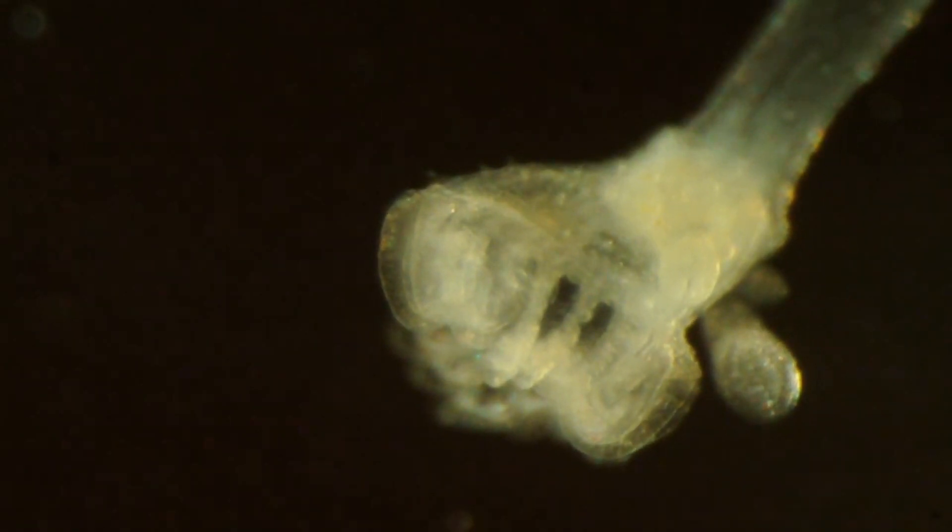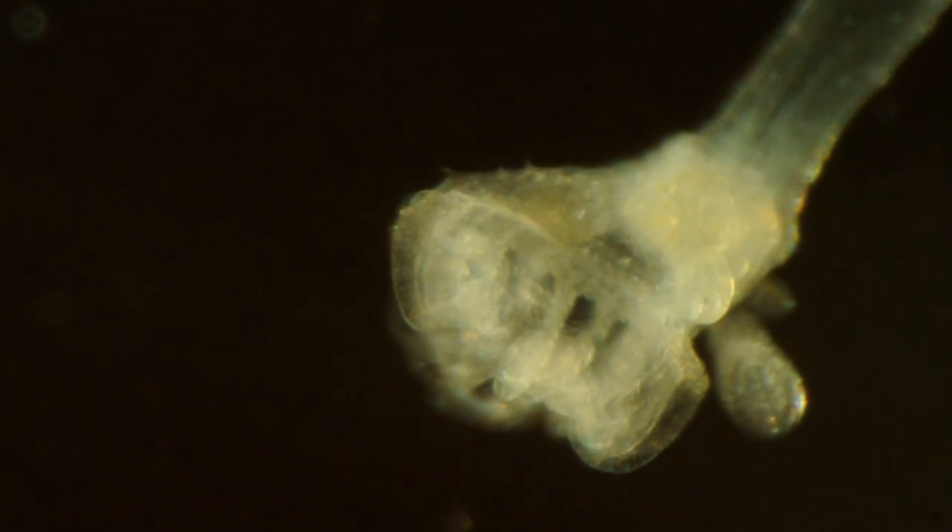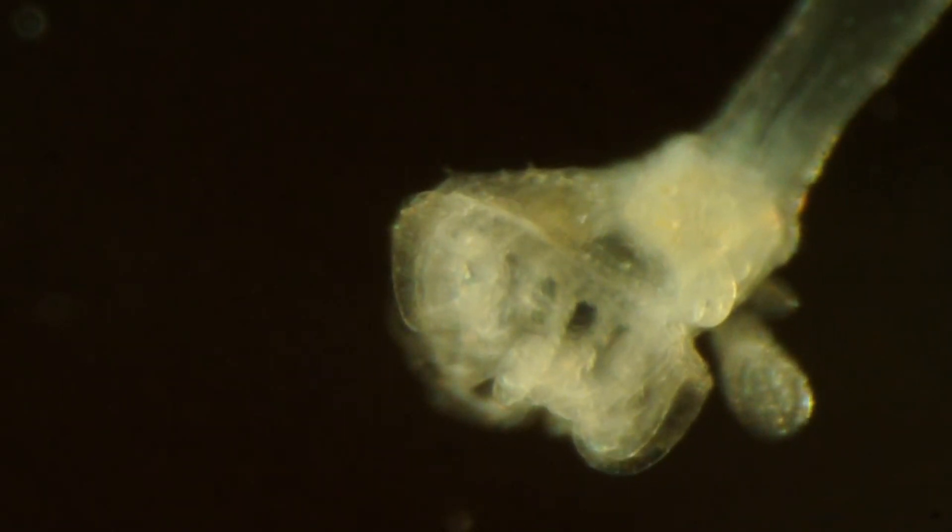The name Camptozoa is sometimes applied to the phylum instead, and sometimes it's the name of the phylum and entoprocts are classified as a class of that phylum, so it's not fully settled.